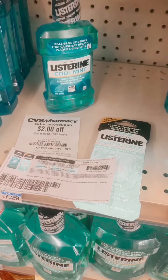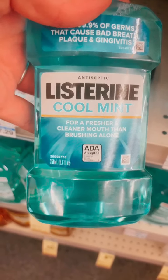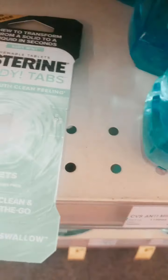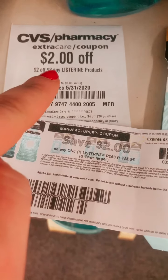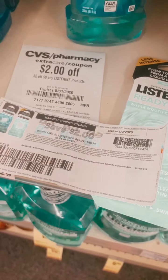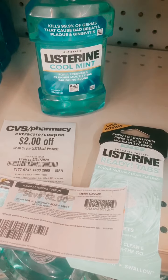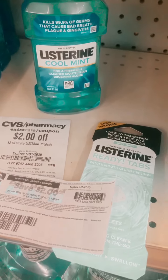We have another Listerine deal. We're going to grab a Listerine 250ml at $4.49 and the ReadyTabs at $3.99. We're going to use a $2 off the ReadyTabs and a $2 off $8 CRT — that's why we're getting both, to reach $8. So we're going to pay $4.73 for both, or just $2.36 a piece. We aren't getting any ECBs back for this deal, but it's a great deal.